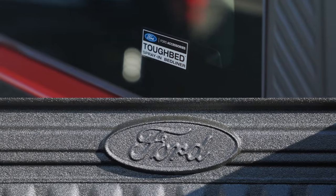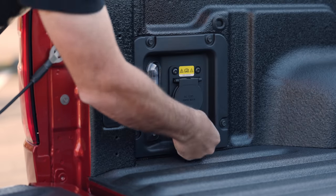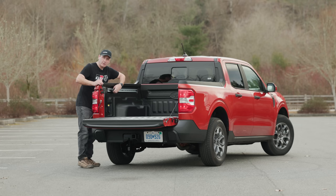Our test truck has a lined bed, plus AC power, a bed light, and adjustable rails.